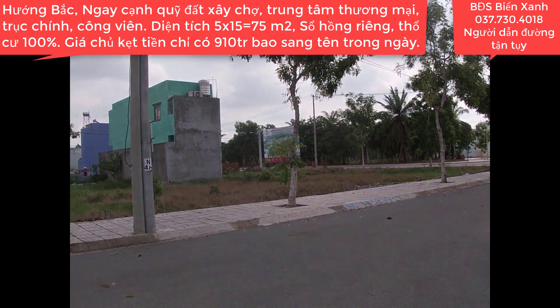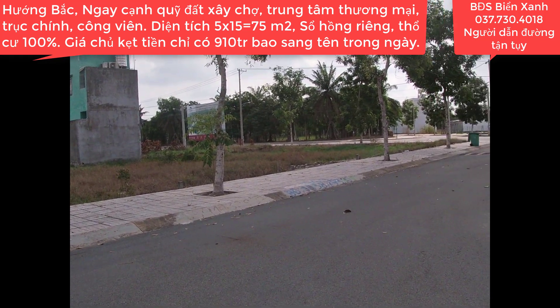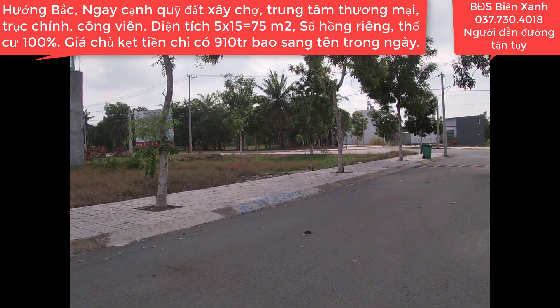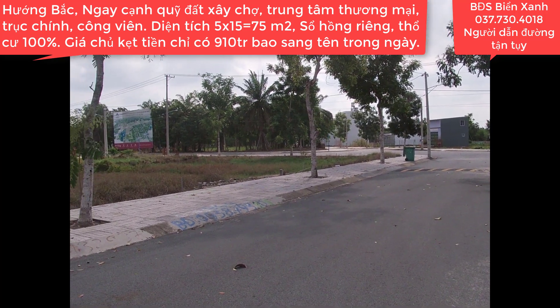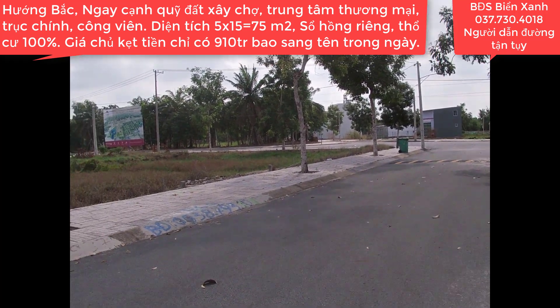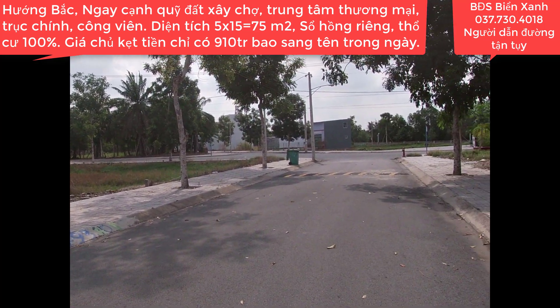Cách địa phận xã Hóc Môn của thành phố Hồ Chí Minh là 8 km và cách trung tâm Sài Gòn chợ Bến Thành là khoảng 35 km. Hôm nay thì Biển Xanh vẫn tiếp tục có mặt ở trong khu này để cung cấp cho quý anh chị, quý nhà đầu tư những hình ảnh, những thước phim và giới thiệu những cơ hội đầu tư mới.